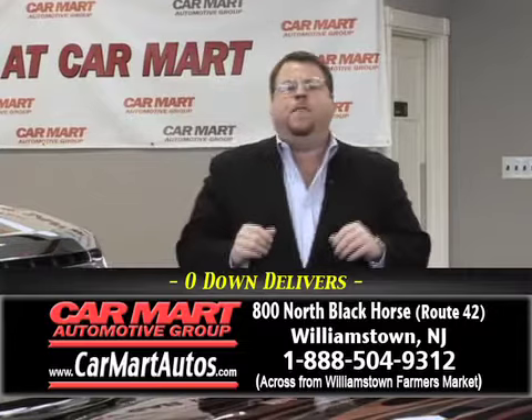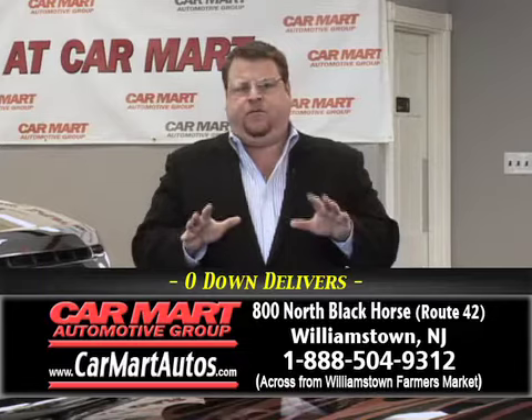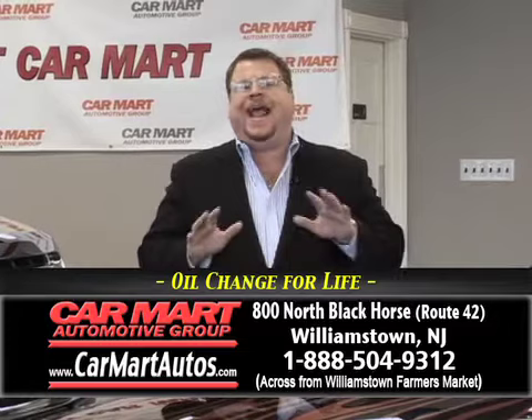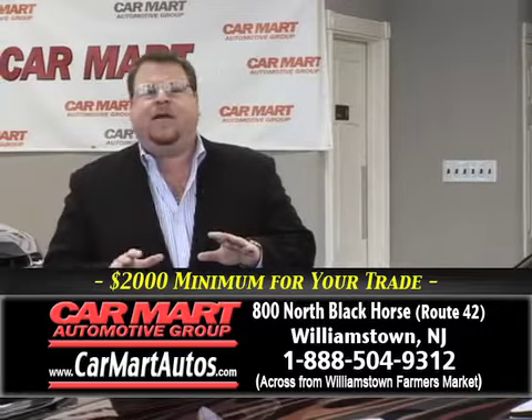Hi folks, welcome to Car Mart. My name is David Pancrazio and I'll be your host today. Car Mart is South Jersey's largest pre-owned dealership, serving the tri-state area for more than 27 years, bringing you the best value, lowest mileage, and lowest priced cars you're going to find anywhere. Car Mart is located at 800 North Black Horse Pike in Williamstown, New Jersey.